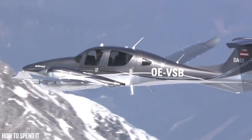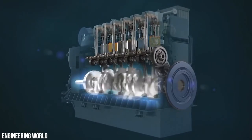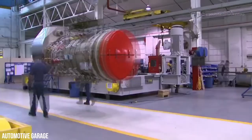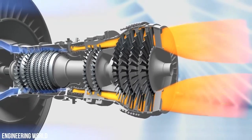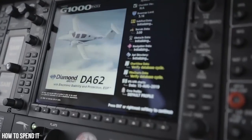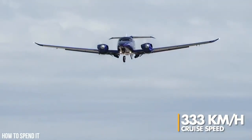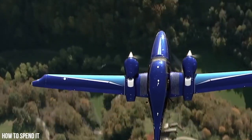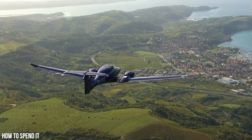The Diamond DA-62 is equipped with state-of-the-art technology that makes it a leader in the aviation industry. The Electronic Engine Control Unit governs the power plant, consisting of two Austro Engine 180 horsepower AE-330 turbocharged, common rail-injected 2-liter diesel engines. These engines not only provide better performance than conventional gasoline engines, but also reduce CO2 emissions and fuel consumption, making the DA-62 an eco-friendly aircraft. With a maximum speed of 372 kilometers per hour and a cruising speed of 333 kilometers per hour, this aircraft can take you to your destination quickly and efficiently. Its impressive maximum range of 2,433 kilometers allows you to travel to distant locations without the need for refueling.